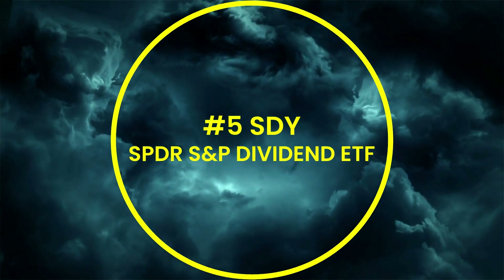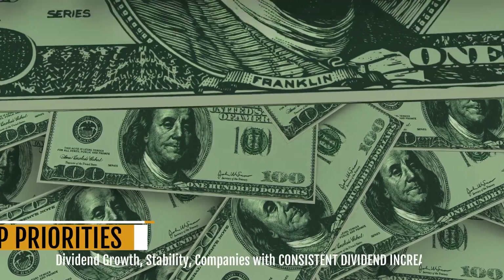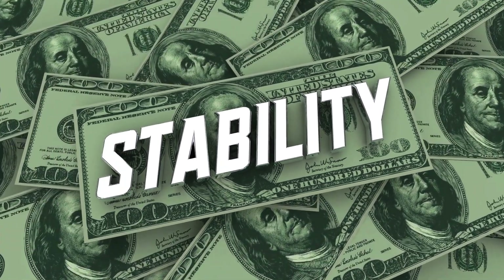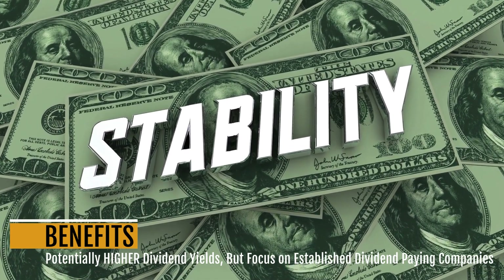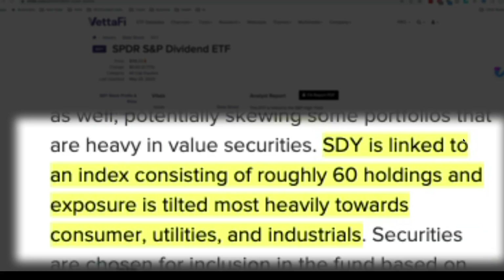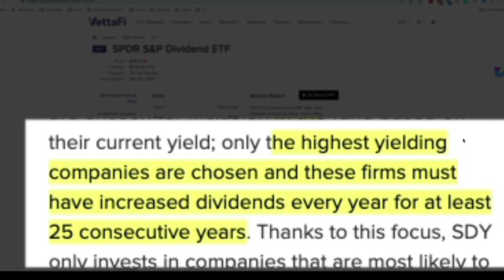Coming in at number five, we have the SPDR S&P Dividend ETF, SDY. This one prioritizes dividend growth and stability, including companies with consistent dividend increases. It offers potentially higher dividend yields than some other ETFs, with a focus on established dividend-paying companies. SDY is linked to an index of around 60 holdings, tilted towards consumer, utilities, and industrials — the necessities. Companies must have increased dividends every year for at least 25 consecutive years to be included.